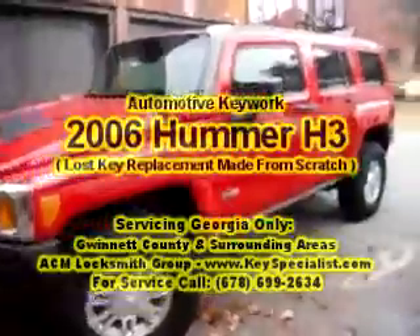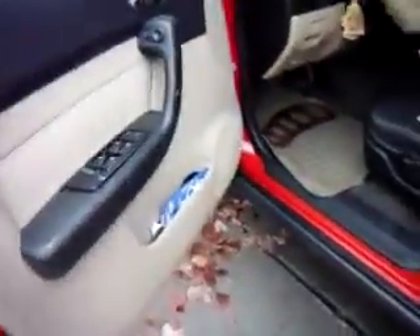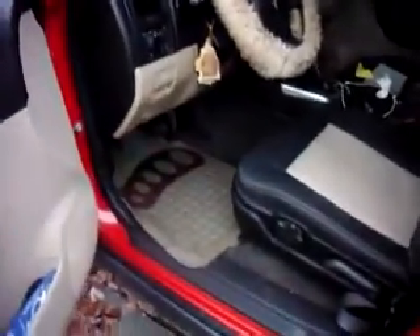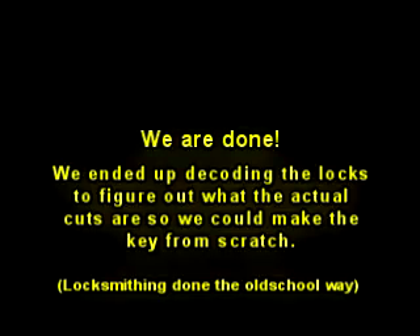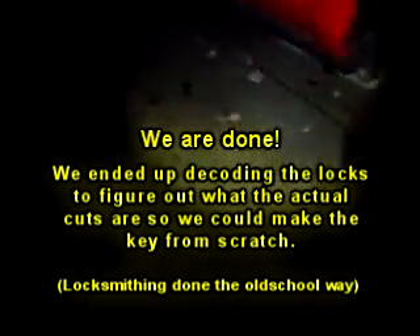Here we have a 2006 Hummer H3 — another lost key situation. In a few minutes we'll make a key to it. We already opened it up and we're just going to go ahead and make a key from scratch. We'll come back shortly.